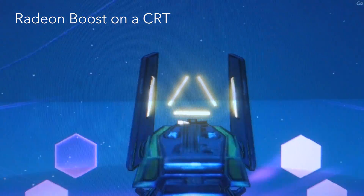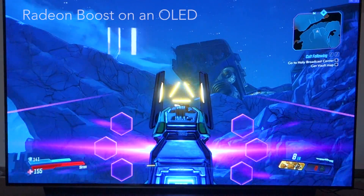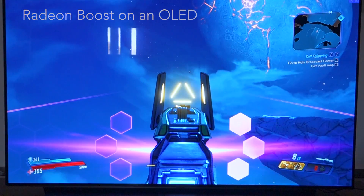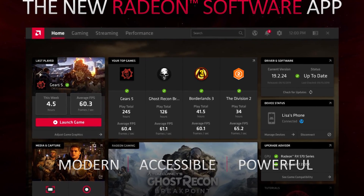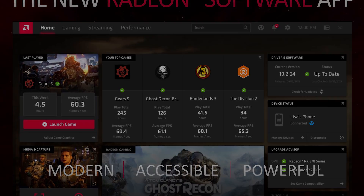From my testing, Radeon Boost is kind of horrendous on regular LCD panels but works pretty well on CRTs and OLED screens, much to my surprise. Check cortex.tech in the next few days as I'll be testing all these new features more extensively. It's nice to see AMD investing so much in software features.